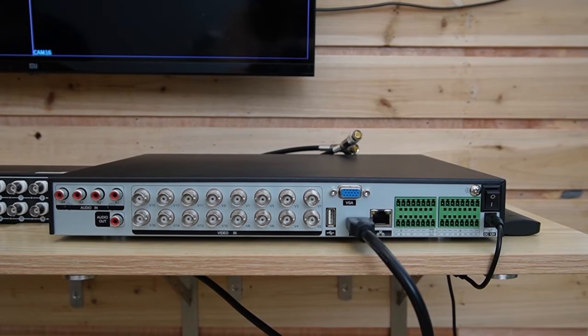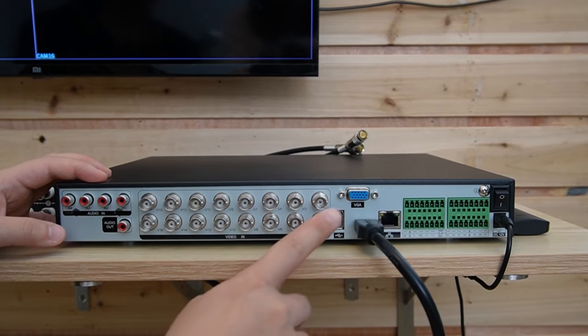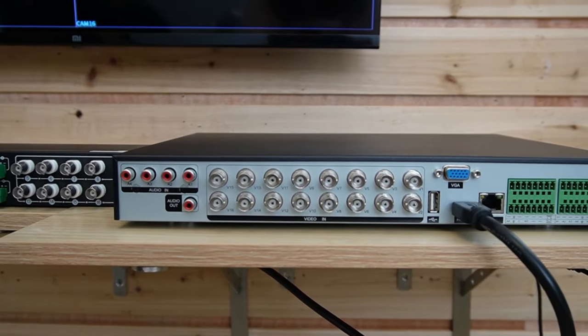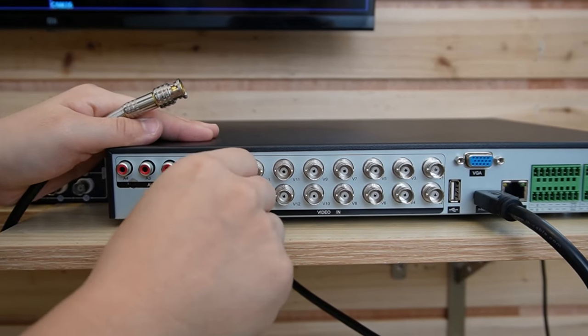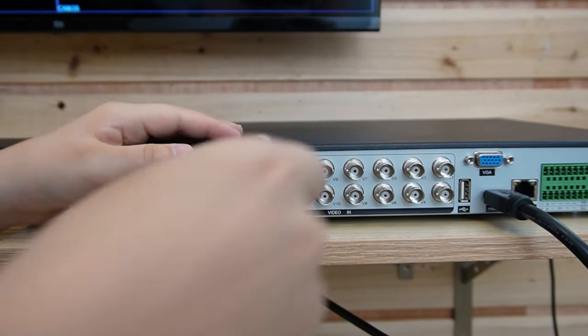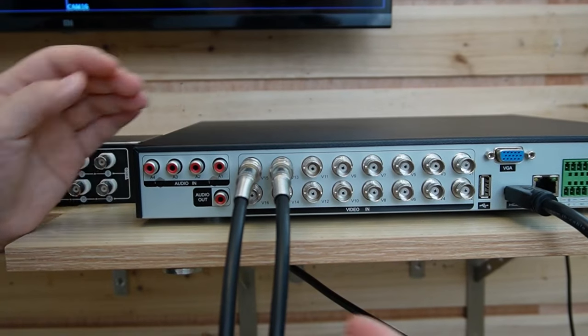Now let's do the connection together. We have our 16-channel digital video recorder already connected to the monitor. Since we're connecting two analog cameras, let's plug in two coaxial cables. All you need to do is plug and twist — it's very simple.